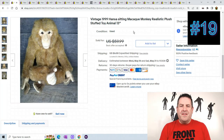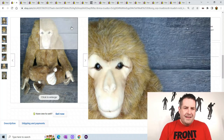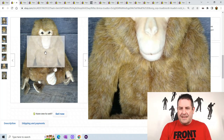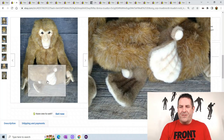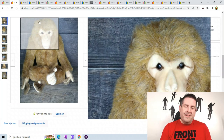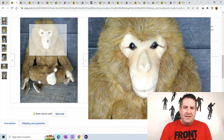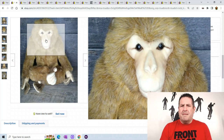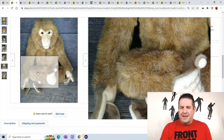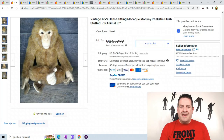Next, this is a vintage 1999 Hanza sitting monkey. Look at his face — it even has little scars on his eyes. It's got the little monkey mouth and look at the fur on this guy. Hanza's been around since 1972 and they are located in the Philippines right now. They started by making plush for schools and such. This one sold for best offer at $59.89 with $6 shipping.